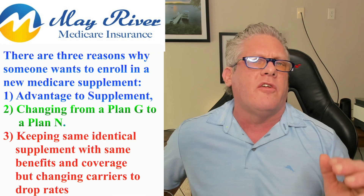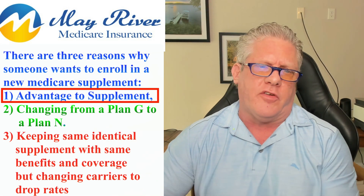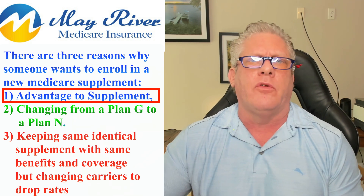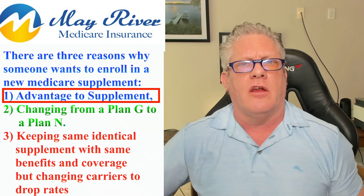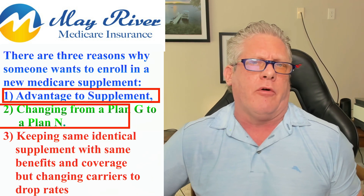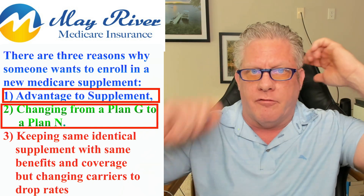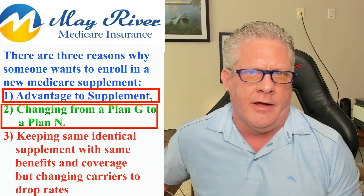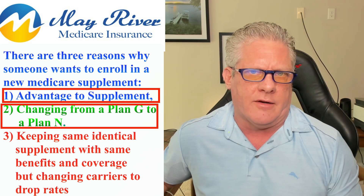Three reasons why someone would want to enroll in a new Medicare supplement. The first is they got an Advantage plan and they want to get out — they want to be able to go to the doctors they want, they don't want preauthorizations. Second reason is they want to change plans. Maybe they want to keep the same carrier but don't like Plan G. They spoke to a veteran agent and realized Plan N offers a lot more value, much lower rate increases, much lower projected rate increases.